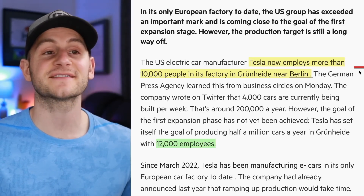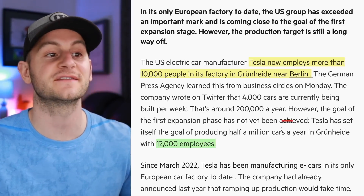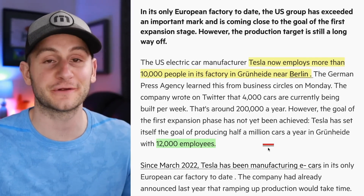We also learned today that Tesla now employs more than 10,000 people at Berlin, and remember the goal in Phase 1 is 12,000 employees, so they're nearing the target.